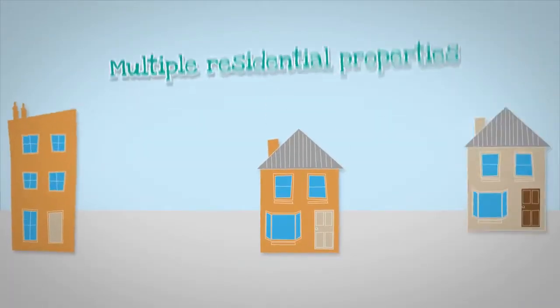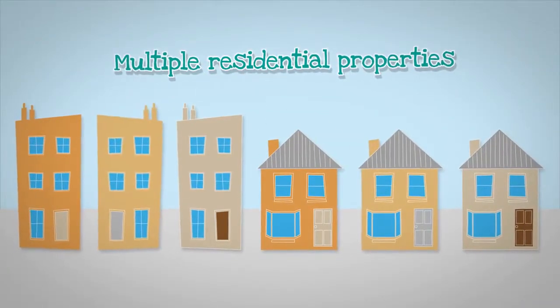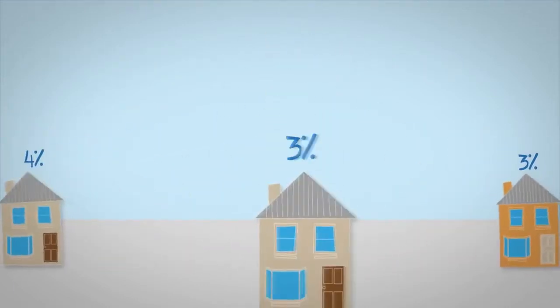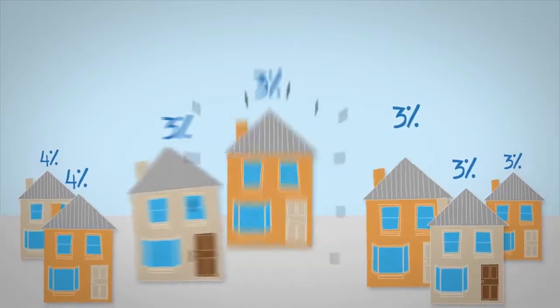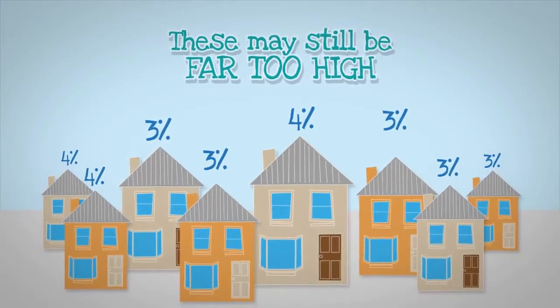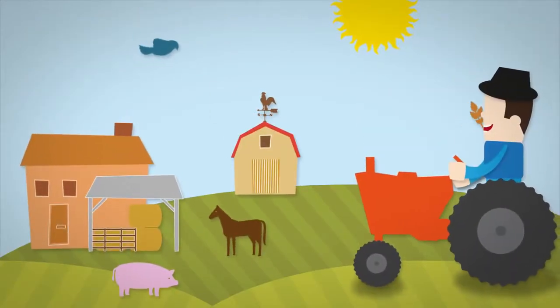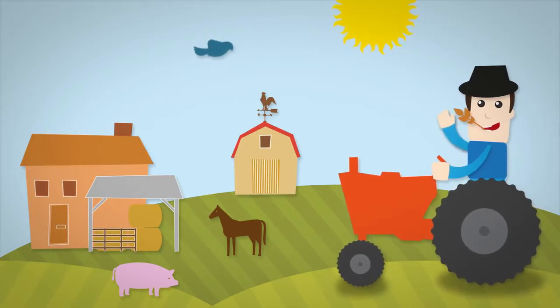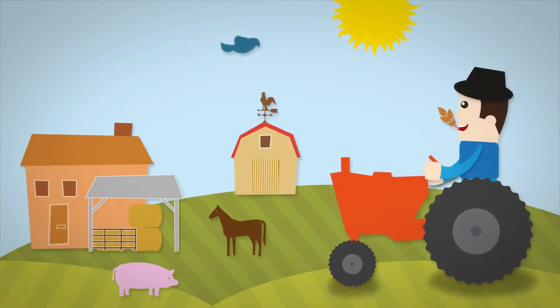Or when more than one residential property is purchased as part of one deal. Even if the stamp duty liability has been calculated using the lower commercial percentages that apply to a mixed-use purchase, these may still be far too high. A farmhouse with a workers' cottage and farmland is a good example of a purchase that may have had its stamp duty liability incorrectly calculated.